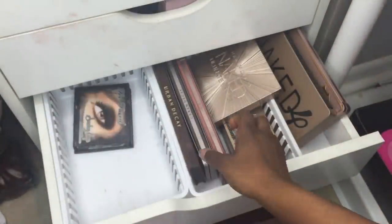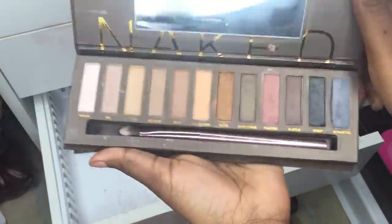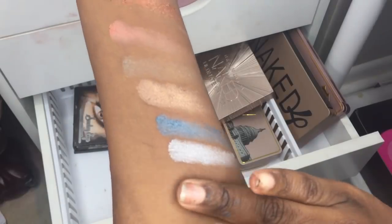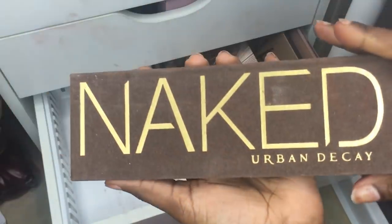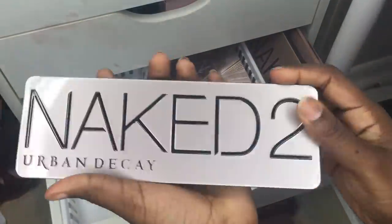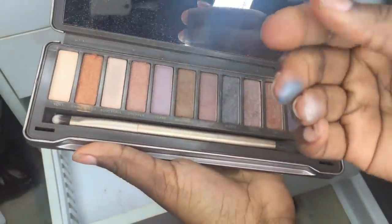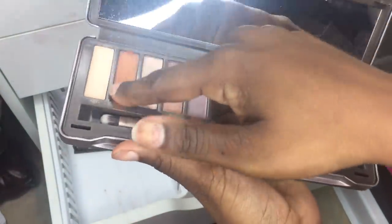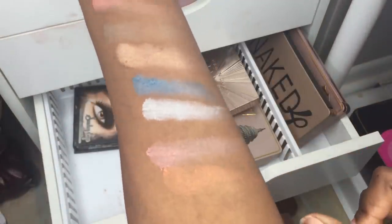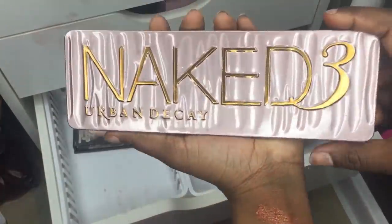That's all the Two Faced palettes. Moving to Urban Decay — the first one is from AliExpress and I'll swatch one randomly. It's kind of meh. Next is the Naked 2, also from AliExpress — I was really lucky, paid about four dollars for it, just to have it in the collection.